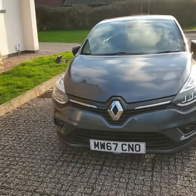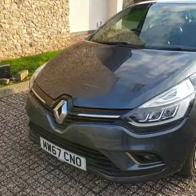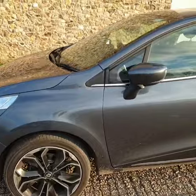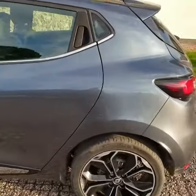Hi there and welcome to Vine Autos. Here we have a 67 plate Renault Clio in grey. This one comes with alloy wheels and power folding windows. It's a lovely grey — like a graphite charcoal grey.